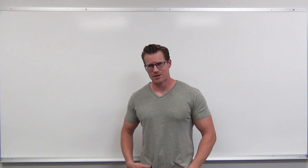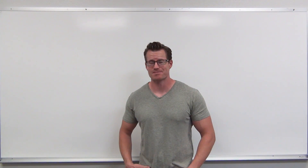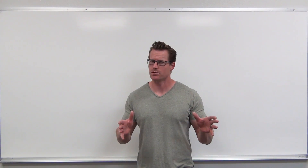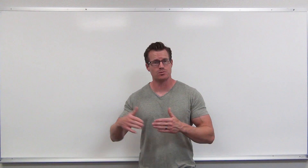Hey everybody. Welcome to the Professor Leonard series on Precalculus. Since this is the first video, I want to let you know what's going to happen in this series so you know what to expect and how to progress through it.